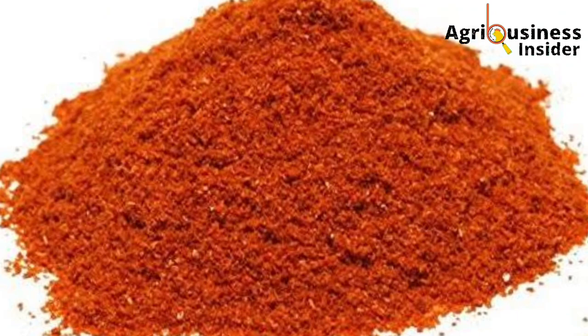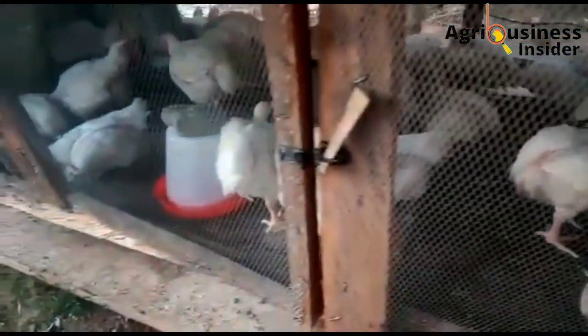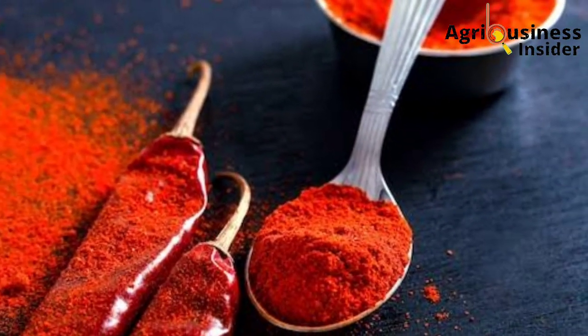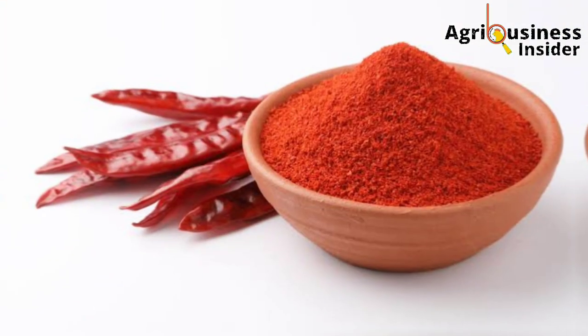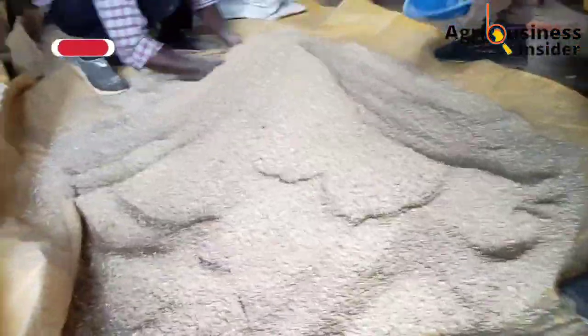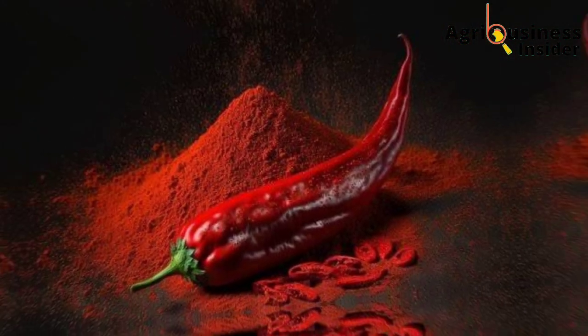Now after discussing all these benefits, how are we going to prepare this pepper powder? Its preparation is very easy. You can buy the finished packaged product, but I would rather prefer doing a natural preparation so that you can be sure the product you are using is 100% organic. You find the pepper, clean it properly, dry it, then grind it into powder form. It is in this powder form that you add it into the broiler feeds.